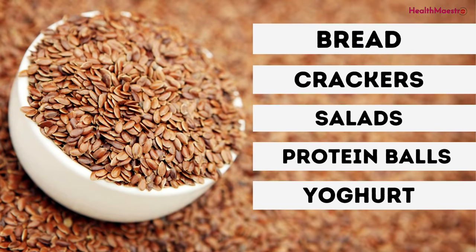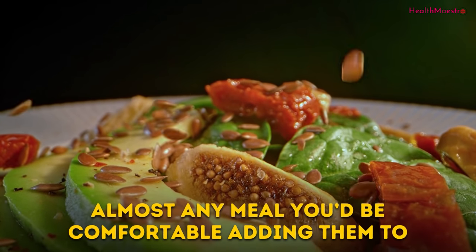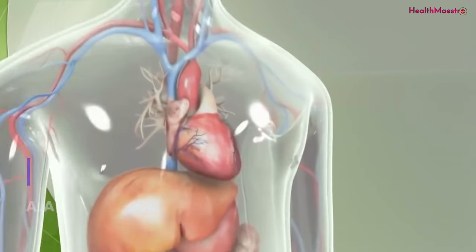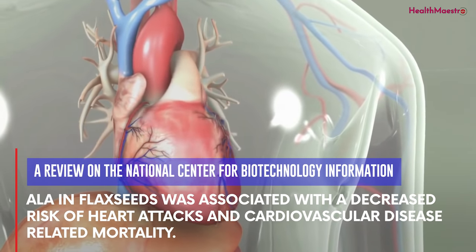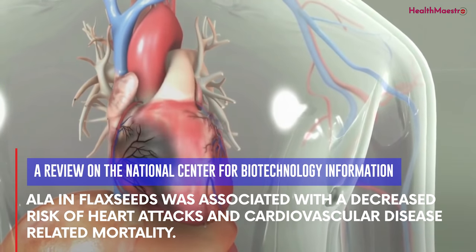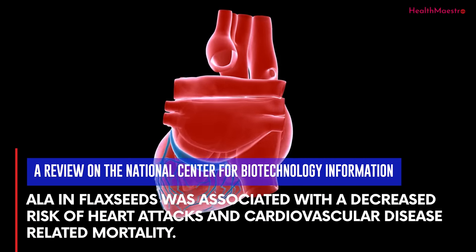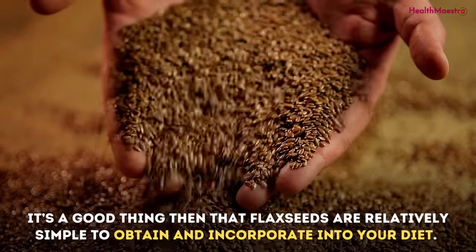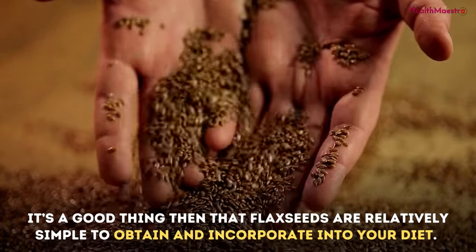Flax seeds can be eaten with homemade bread or crackers, salads, protein balls, yogurt, and almost any meal you'd be comfortable adding them to. A review on the National Center for Biotechnology Information found that ALA in flax seeds was associated with a decreased risk of heart attacks and cardiovascular disease-related mortality. Flax seeds are relatively simple to obtain and incorporate into your diet.